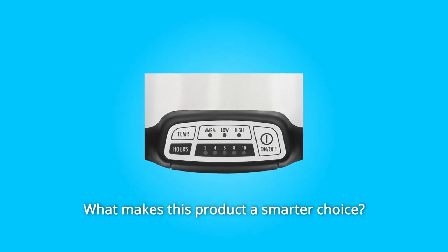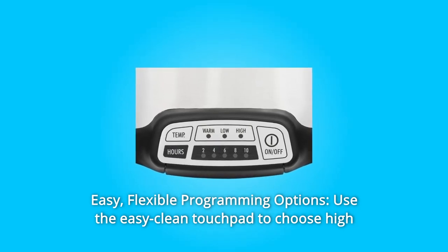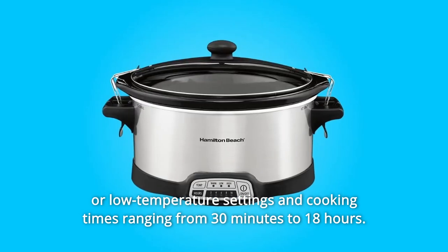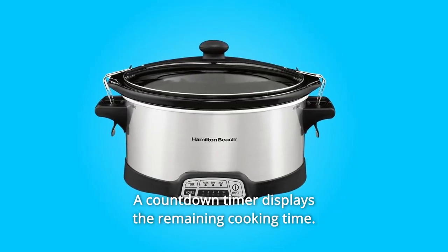What makes this product a smarter choice? Number one: easy, flexible programming options. Use the easy-clean touchpad to choose high or low temperature settings and cooking times ranging from 30 minutes to 18 hours. A countdown timer displays the remaining cooking time.